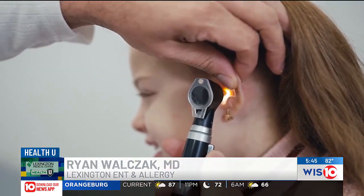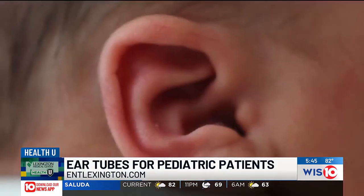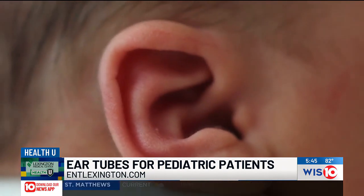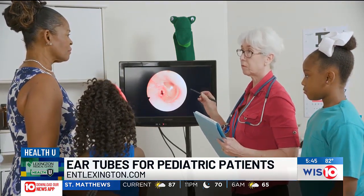So are ear tubes common, and what specifically do they treat? Ear tubes are very common — it's one of the most common surgeries we do as ear, nose, and throat doctors. About one in three kids will have an ear infection by the age of three, and about one in 15 will need ear tubes by that age. They treat recurrent ear infections by allowing us to remove fluid from the middle ear, the area behind the eardrum, so that fluid doesn't have a tendency to get infected.